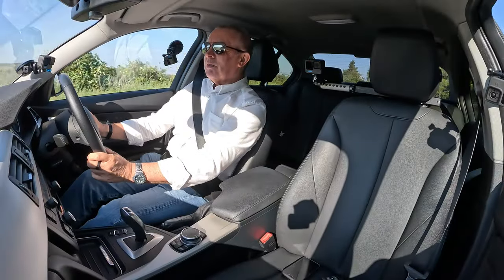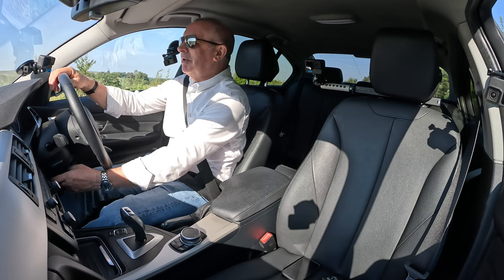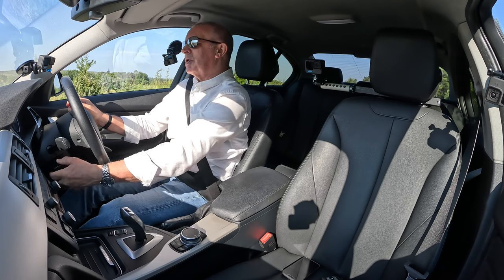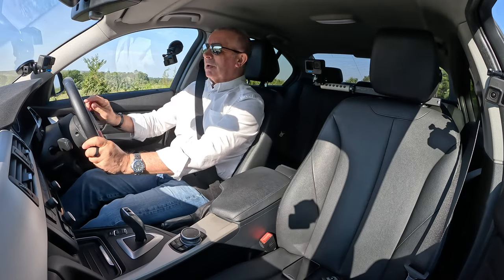I'm going to stop for a minute — people love to give me aggravation in the comments. Right, I've stopped. I'm going to move the steering wheel now. There you go — I'm moving it down so I can see the display at the bottom. It'll go in and out too, so it's a height and reach adjustable steering wheel. Blimey, that comes out a long way.